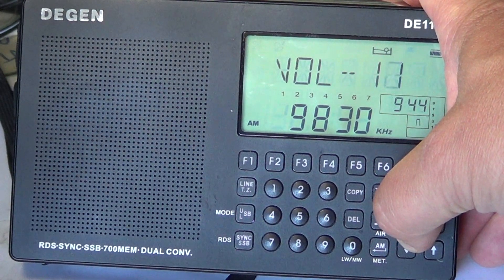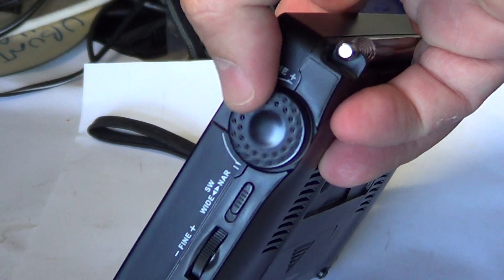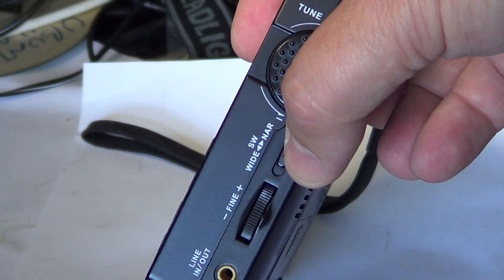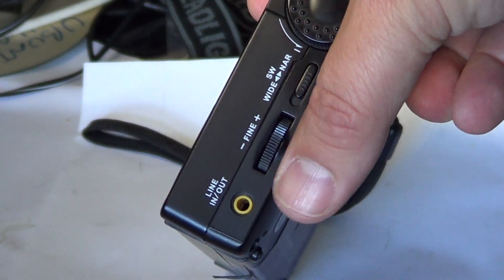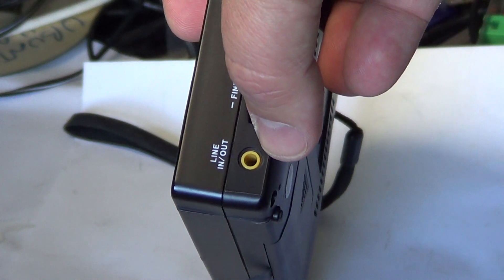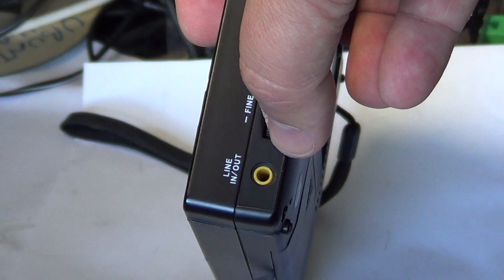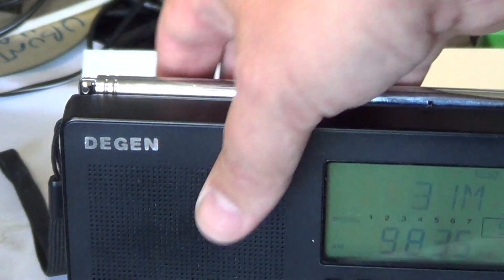On the right side of the receiver, there's a tuning button, a wide/narrow switch for the shortwave band selectivity filter, fine tuning for the BFO for single sideband listening, and one of the key features carried over from the Degen DE-1103 — the line out. If you want to record audio or decode digital signals on your computer, this is a great feature.